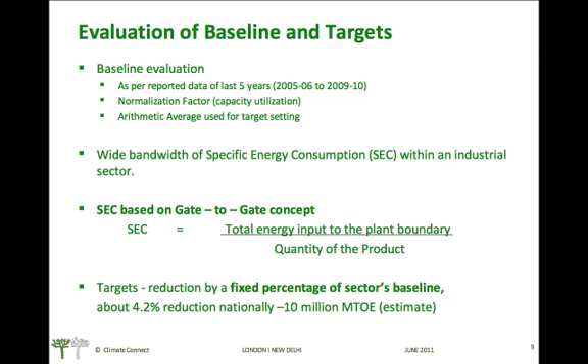Baseline energy consumption evaluation will be done on the basis of reported energy consumption data for the last five years, that is from financial year 2006 to financial year 2010. It will also take into account the capacity utilization factor. For the final baseline energy consumption figure, an arithmetic average will be used.